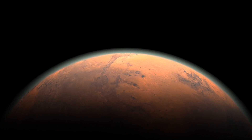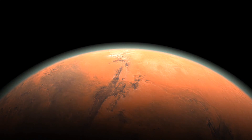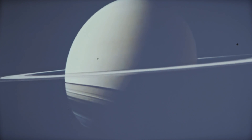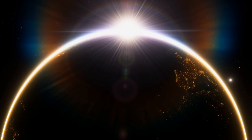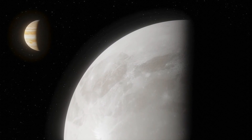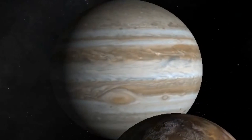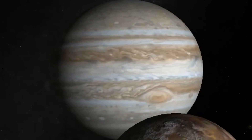Jupiter's moons play a vital role in our understanding of the formation and evolution of our solar system because of their unique geological features and history. These moons are believed to have formed at the same time as Jupiter and have been shaped by the same forces that shaped the rest of our solar system. Their diverse features provide evidence of different processes that have taken place in the past, such as impacts from asteroids and comets, volcanic activity, and tectonic activity. These features are crucial in understanding the evolution of the solar system, including the presence of water and other volatile compounds and the conditions present when the solar system was still forming. In conclusion, Jupiter's moons play a critical role in the study of the solar system, and their geological and historical significance continues to be a valuable resource for scientists.